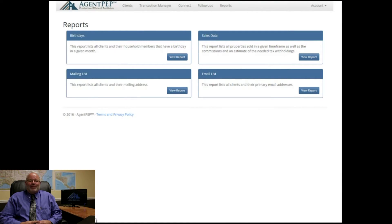Agent PEP will help reduce the stress of April 15th by letting you know how much of your commission check needs to go into your tax account.